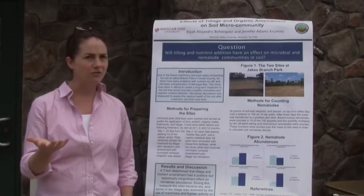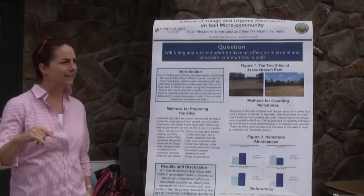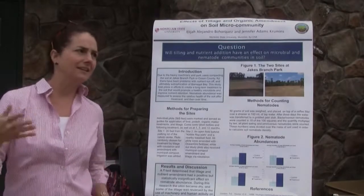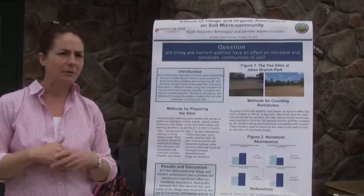I very much believe that soil is alive, and I study all the living things in the soil and how they interact with each other. They have an extremely important role in keeping the plant alive and healthy so that we can grow strong, healthy plants above.